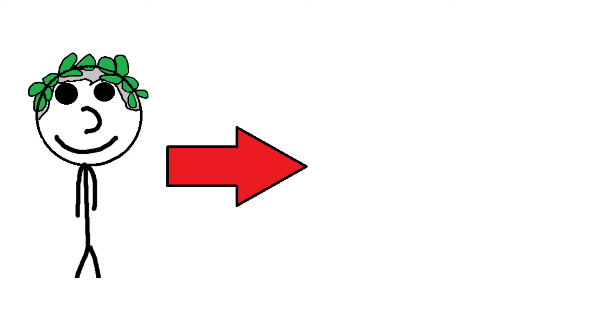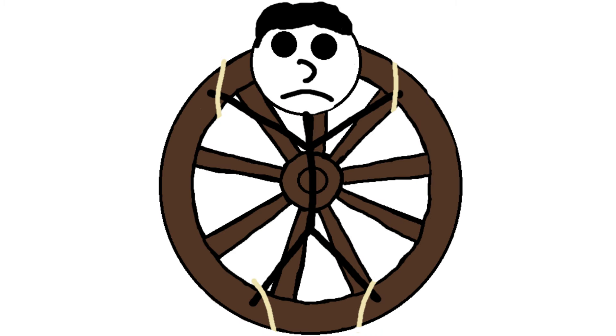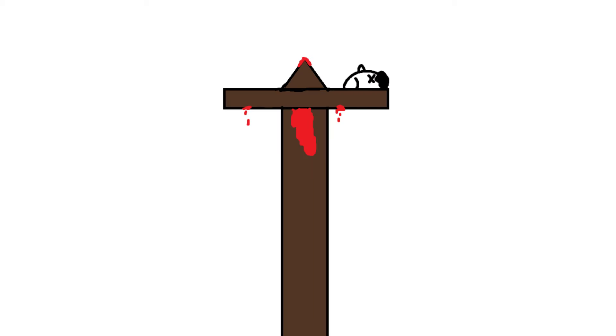Number 5: The Breaking Wheel. The breaking wheel was used as a torture and execution method from ancient Greece all the way to the early 19th century. The most common method originated in medieval Europe, where the victim would be tied to the wheel and then have all their limbs broken. Sometimes they would even be impaled on a stick and left to die.